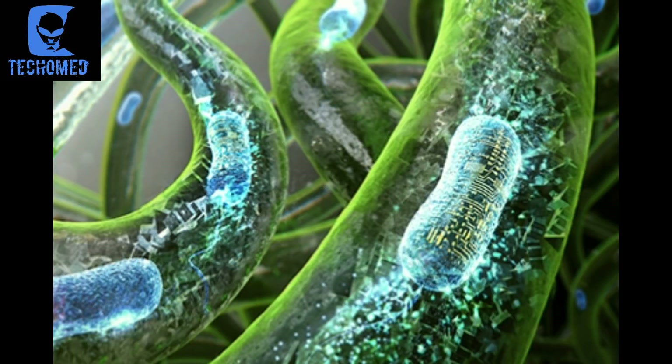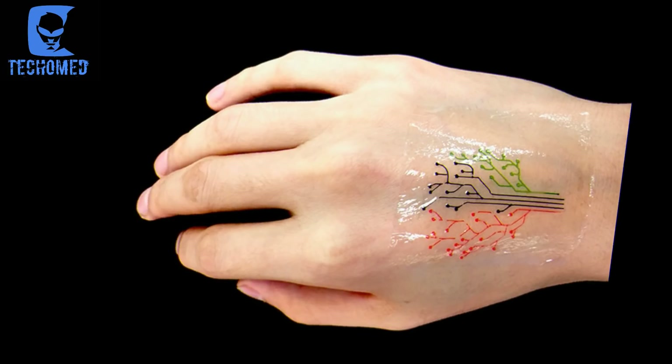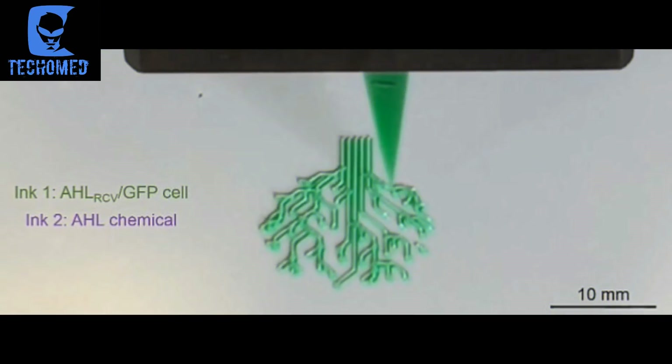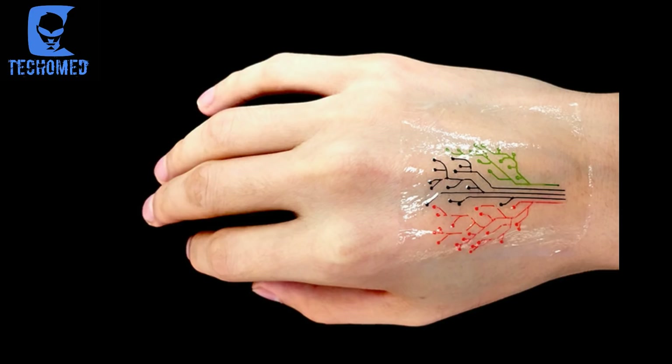Another update is about a 3D printed living bio-ink which can form living tattoos. Researchers at MIT have developed a living bio-ink for 3D printing that consists of genetically modified bacteria and a synthetic hydrogel. The material can be printed in a variety of shapes, including as patches or tattoos for the skin, and can sense different chemicals along with changes in pH and temperature. The researchers hope the technique could enable responsive materials for interactive displays and wearable sensors, including medical technologies such as diagnostic and therapeutic devices or health monitors.